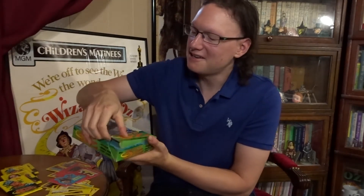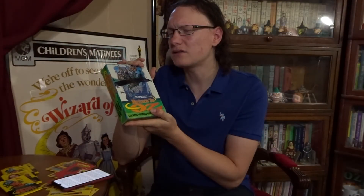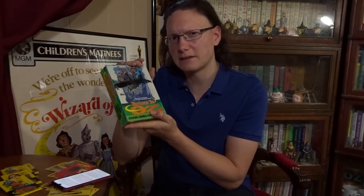And besides the individual packs, I also have an entire box of cards. If you had gone to the stores in 1985 to buy these cards, you would have bought them in one of these boxes. Each of the boxes contains 25 packs each. So how many cards would have been in each of these boxes?